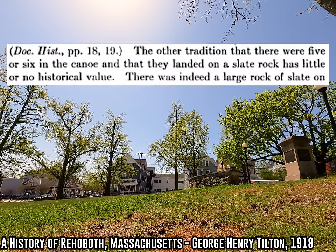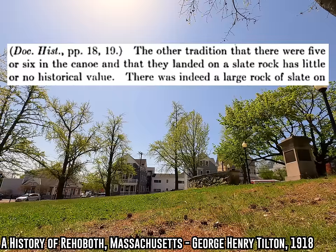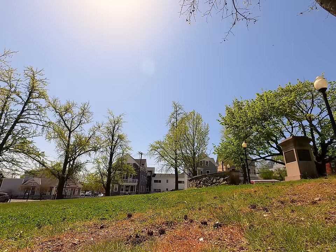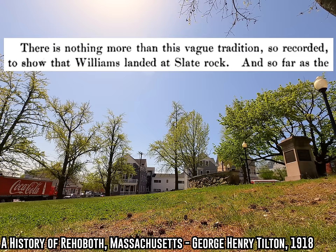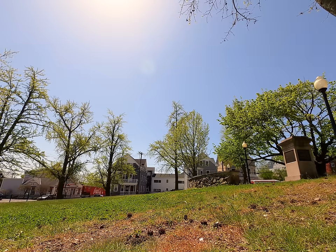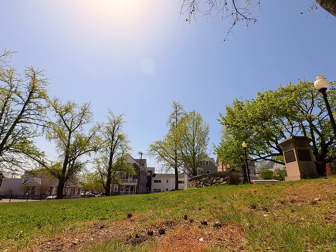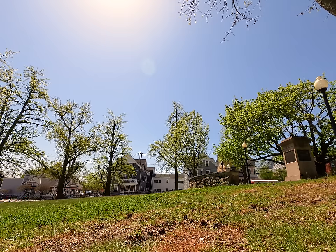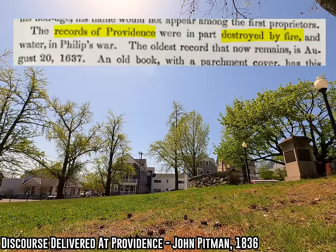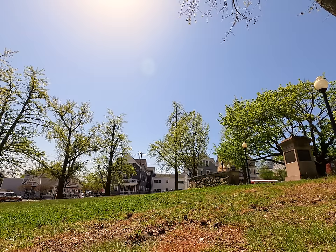There's plenty of history books that just flat out say the Slate Rock story is probably not true. Here's one from 1918: 'The other tradition that there were five or six in the canoe and that they landed on a slate rock has little to no historical value.' And here's one from 1886 that goes even further: 'There is nothing more than this vague tradition so recorded to show that Williams landed at Slate Rock.' Whether the story is true or not is always going to be tough to say for sure, mostly because Roger Williams and his followers really did not write anything down themselves about their journey across the Seekonk. A pretty sizable portion of the small amount of writing they did do was burned to a crisp during King Philip's War.